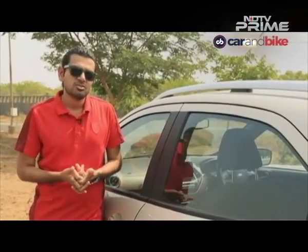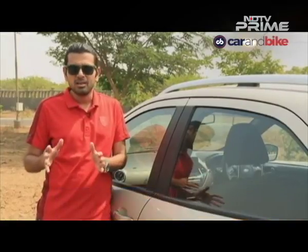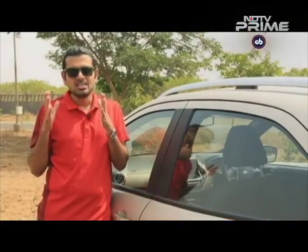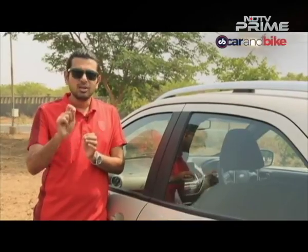Now an introduction to the Kia Rio. Is it coming to India? No confirmation from Kia, but it's a car I certainly hope Kia brings to India because it's ideal for our market — it's the segment, the design and the driving performance of that car that makes me believe it's the right fit. Take a look, see where it fits in and what it compares to, and then you be the judge.